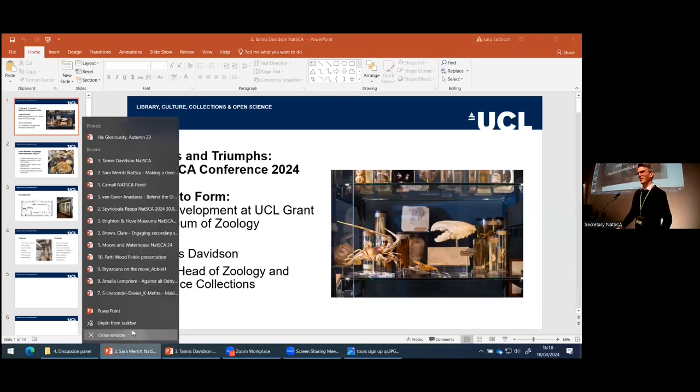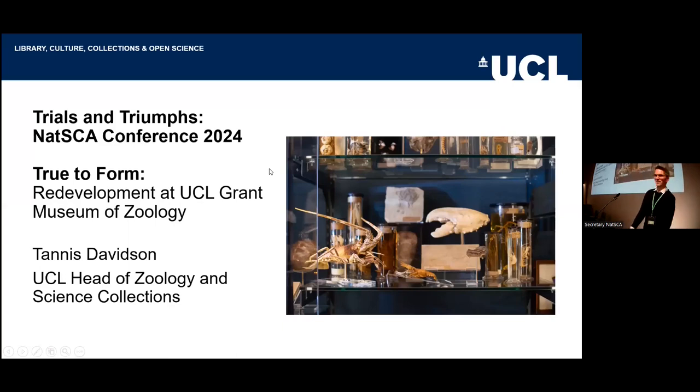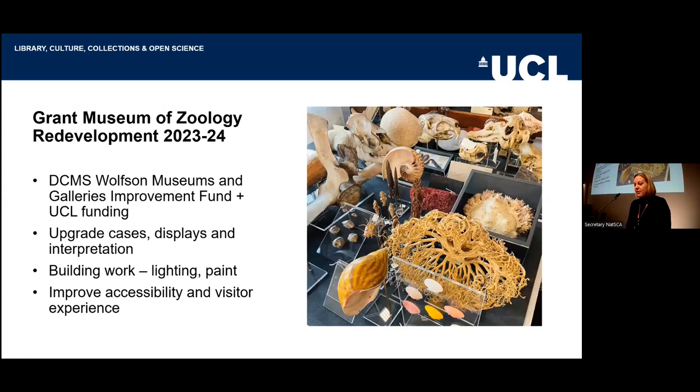After the last talk of the session, we have wonderful Tanis Davidson from the Grant Museum of Zoology. I'm not sure if you are aware that we've recently reopened the Grant Museum following a nine-month closure, which was the result of receiving some DCMS Wolfson Galleries Improvement Fund funding.